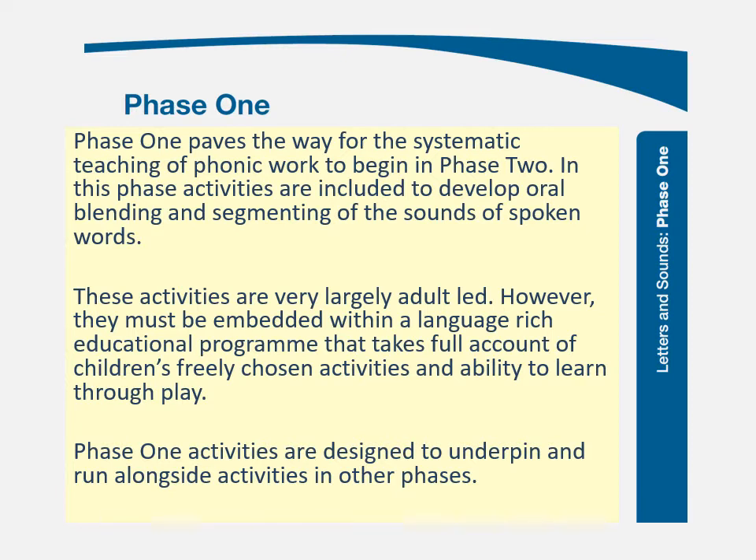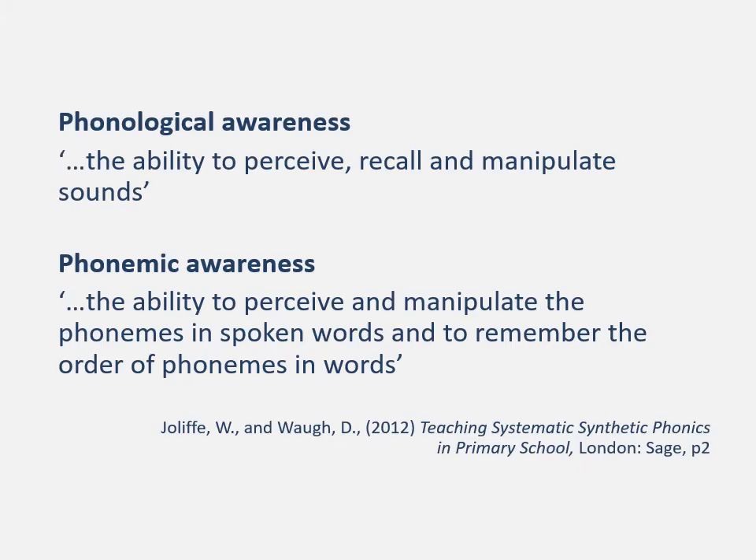It is important to say that some schemes do not have an equivalent of phase one in which phonological and phonemic awareness are taught separately, but those things are taught running alongside the other developmental stages of the phonics programme. In Letters and Sounds and those schemes based on it, you will find an equivalent to phase one. Jolliffe and Waugh define these two terms: phonological awareness — the ability to perceive, recall and manipulate sounds — and phonemic awareness — the ability to perceive and manipulate the phonemes in a spoken word and to remember the order of phonemes in words.